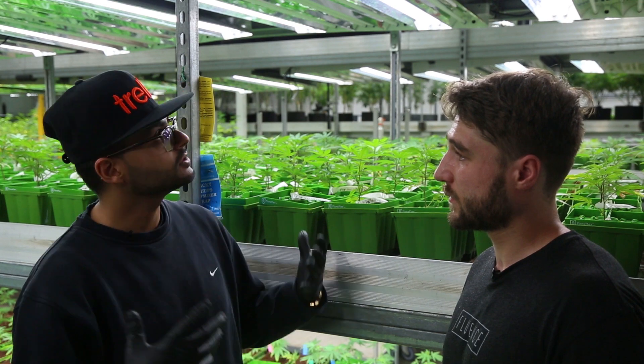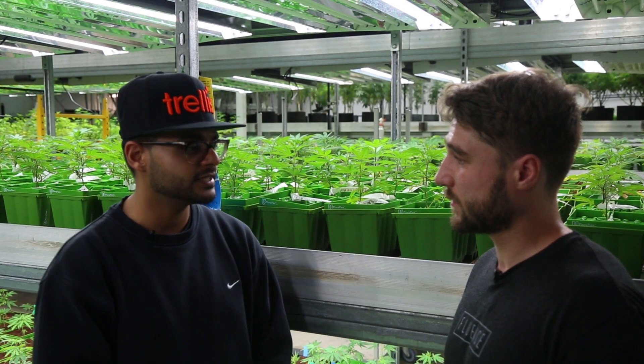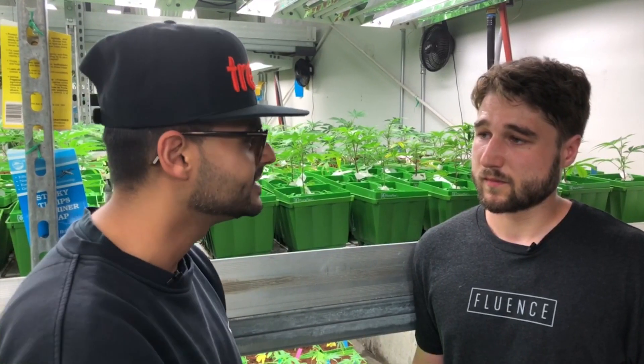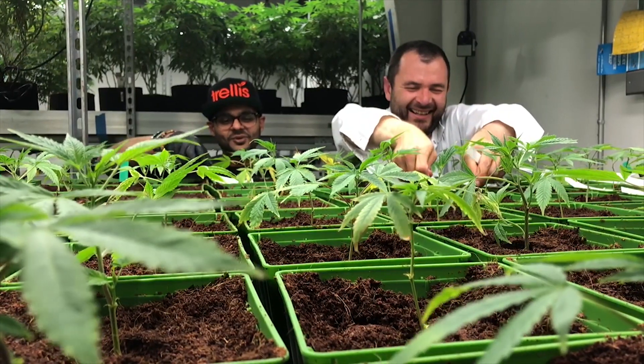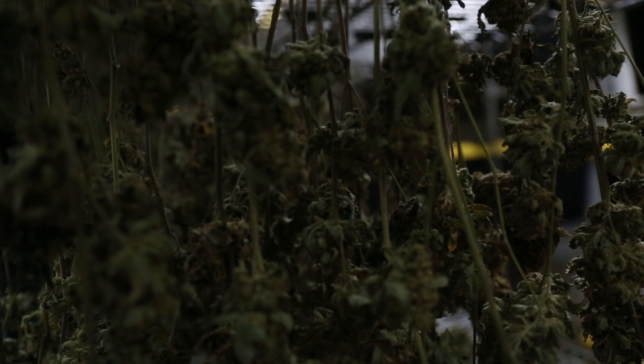Well, thanks, Jimmy. Thanks for having us by. I love the operations — it's growing significantly and glad to be a part of it. Thanks for tuning in. For more behind the scenes footage, check out trellisgrows.com. I'm Pranav and I'll see you next time.